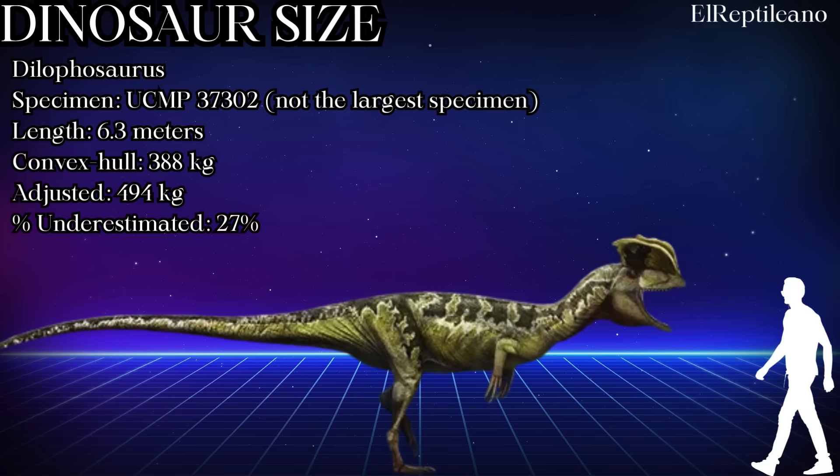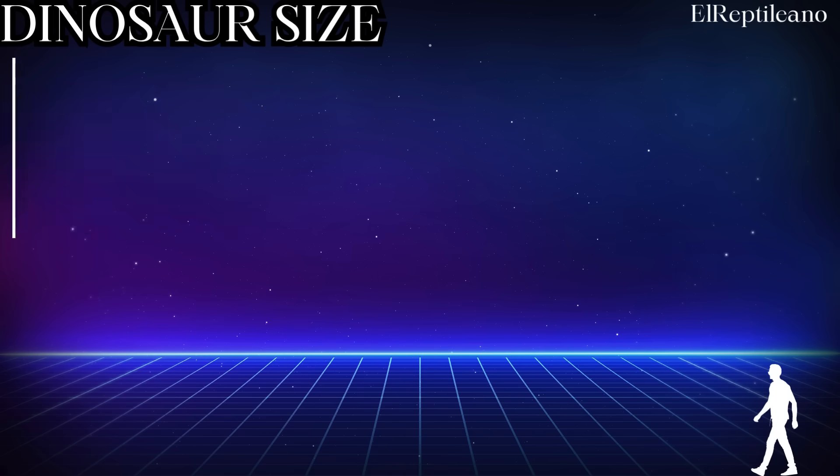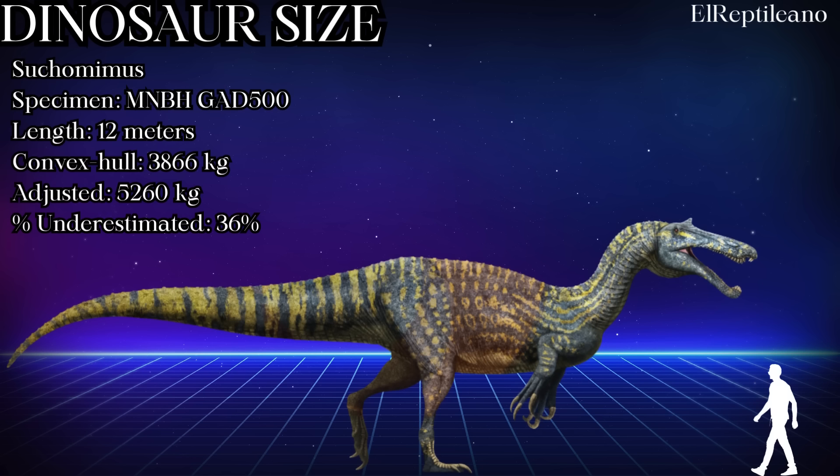Dilophosaurus — this iconic, not-frilled, not-venomous theropod went from 388kg with this particular specimen to 494kg, a 27% increase. Suchomimus — I tragically left this animal off of the most recent megatheropod list, which was definitely a mistake. Simple convex hull models predicted 3,866kg for this specimen, while a corrected soft tissue version indicates 5,260kg.